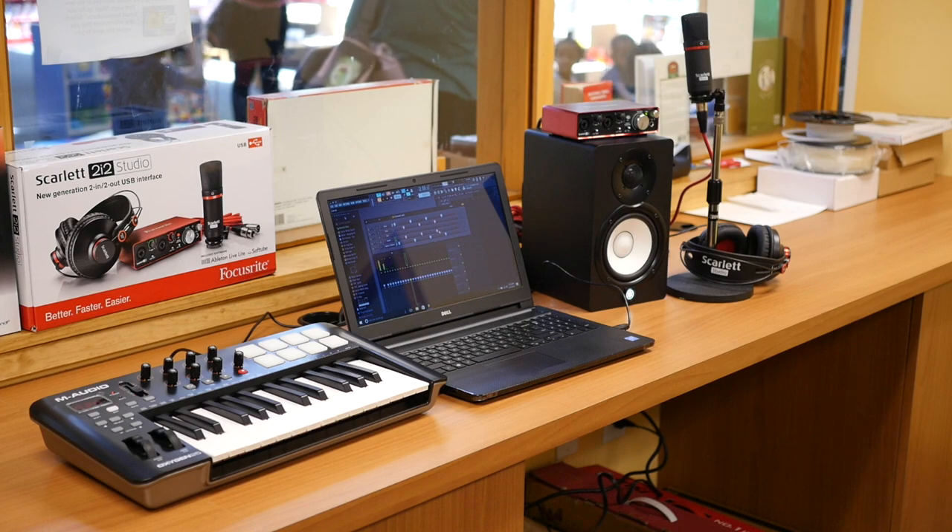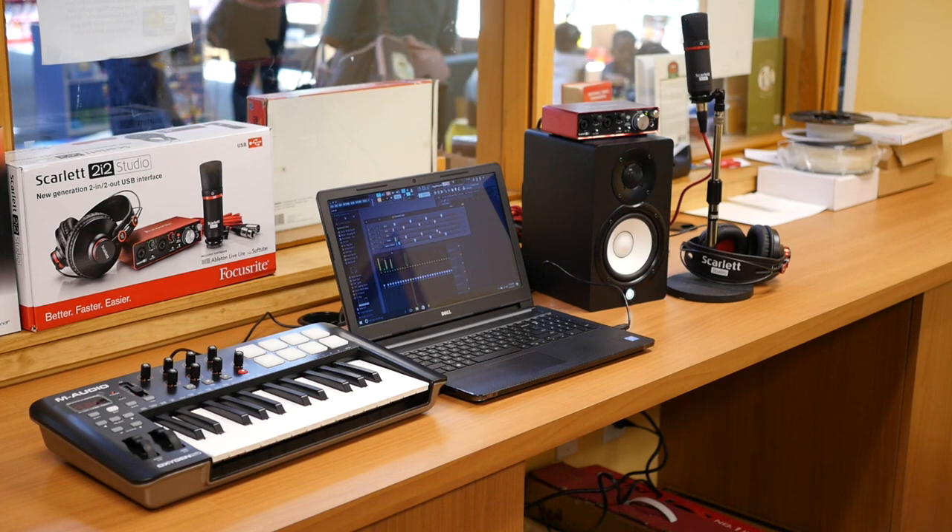Currently, our music production software and equipment is only available at the headquarters branch, but we're working to provide bundles at all six of our branches.